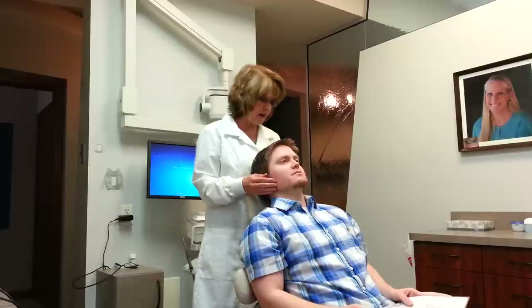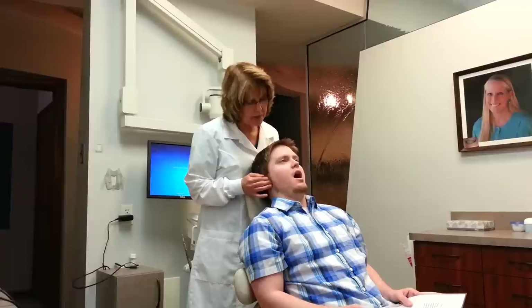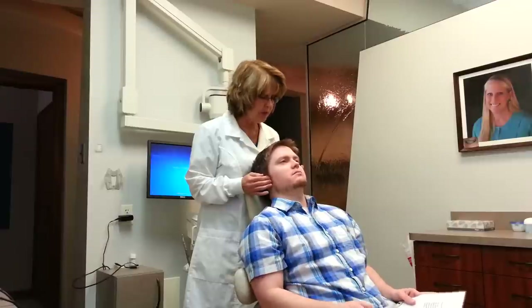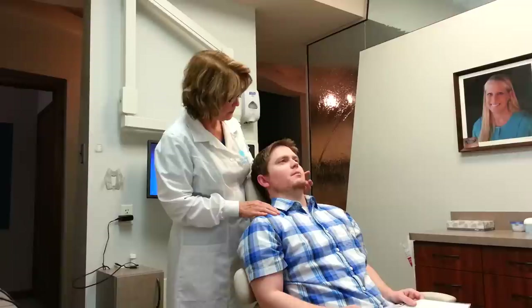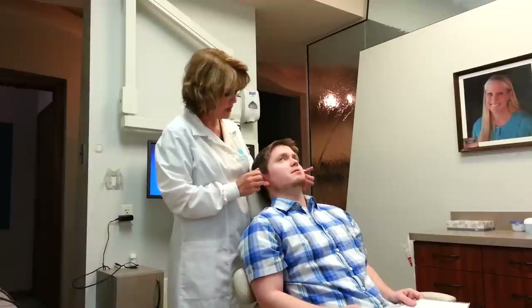Go ahead and rest your head back against the chair. I'm going to start right here at your jaw joint. I'm going to ask you to go ahead and open and close. Open nice and wide — as big as you can. I felt a little clunking when you opened. Right side. Do you feel any pain or discomfort? A little bit on the left. Do you know if you clench or grind your teeth at night? Patient: I might clench a little. Do you wake up with a tired jaw in the morning? Patient: Sometimes.